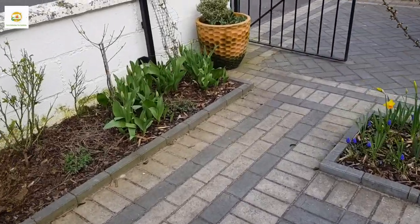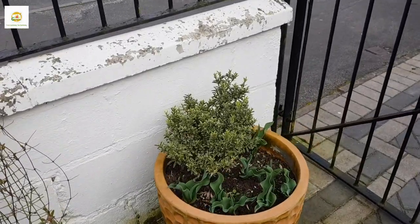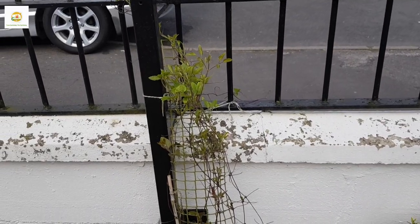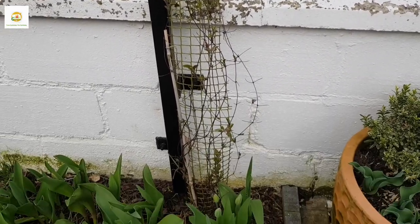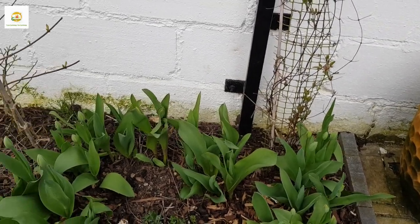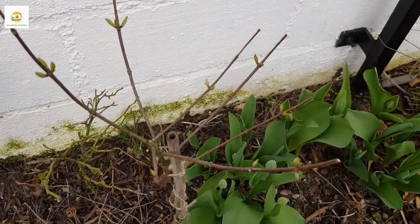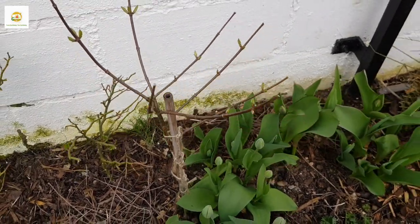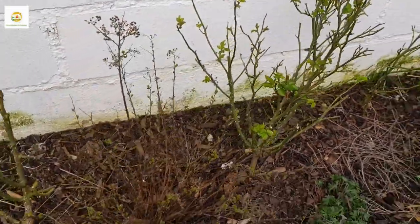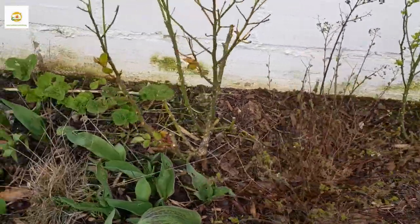Moving on to the side border, I have got lots of things going on. Here is my container where I planted my enormous tree and it is looking good. I have got some tulips in there as well. Clematis is doing well — I didn't do any pruning on it this year and it is taking off. I have got lots and lots of tulips in my side border, and this is my hydrangea paniculata which is also leafing out, and my roses are leafing out as well.